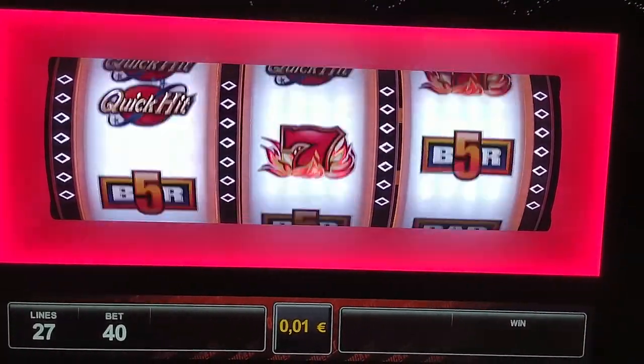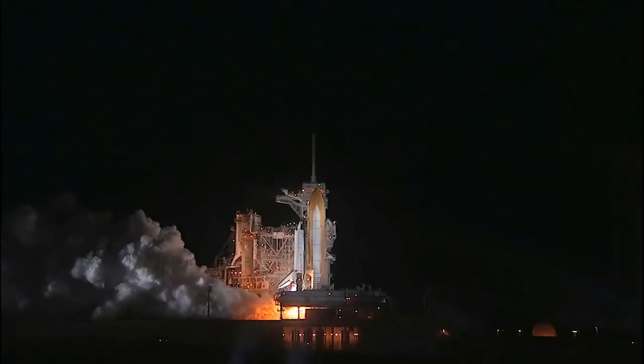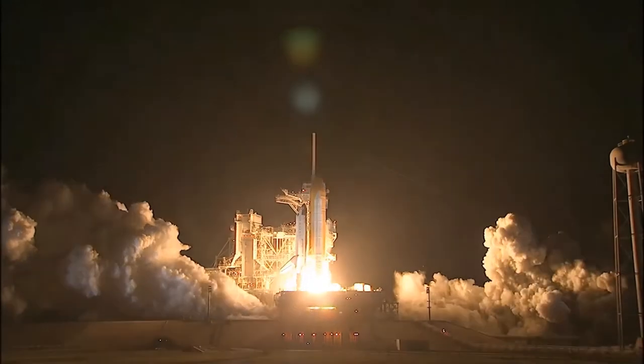To understand why that is so, we have to start from scratch and learn the basic theory. What follows is the secret of slot machines — buckle up, we are about to take off.